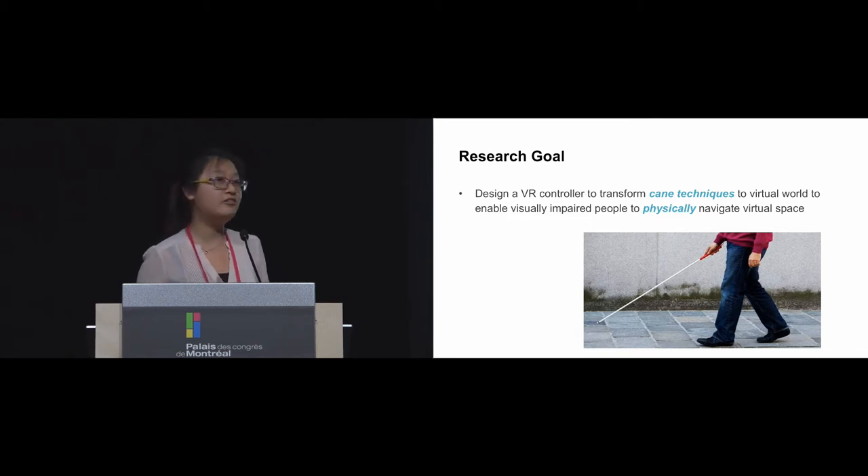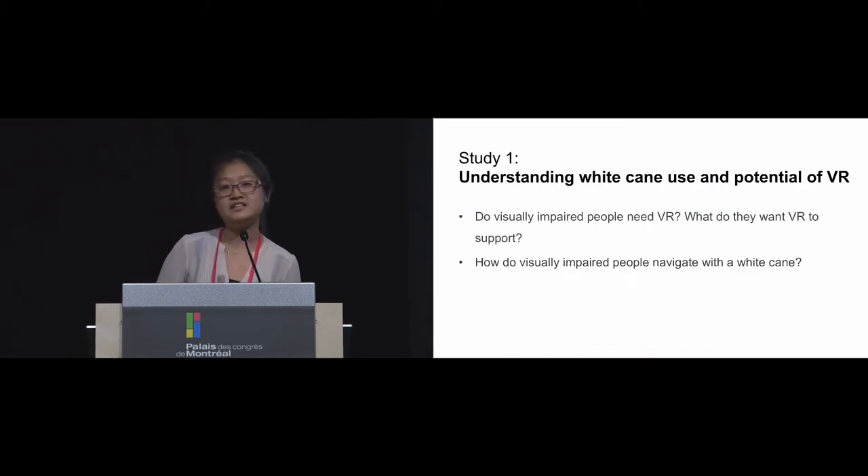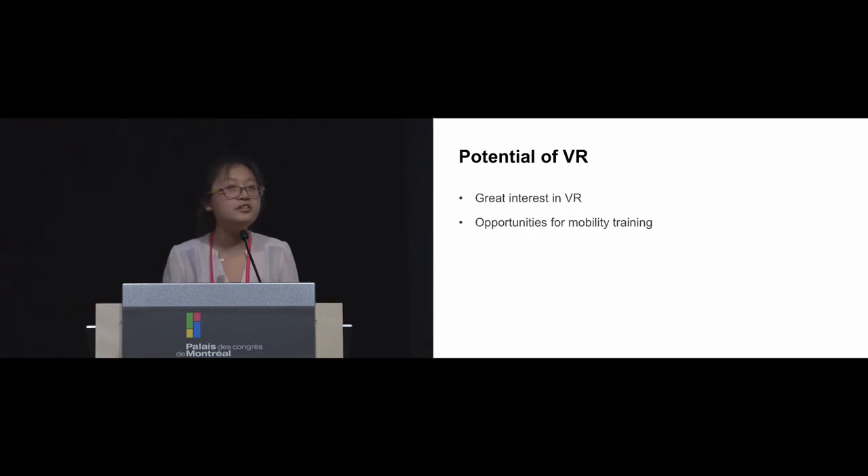Before conducting our design, we conducted a formative study to understand why blind people want to use VR, what they expect from it, and how they use the white cane to inspire our design. We had interviews with seven people with visual impairments who are all cane users, and we also talked to orientation and mobility instructors, who are specialists who teach blind users how to use a cane.